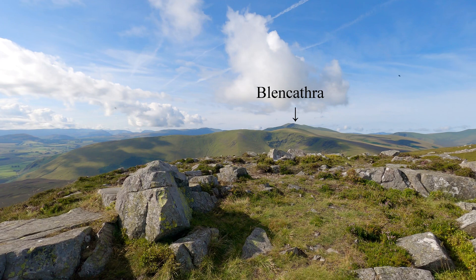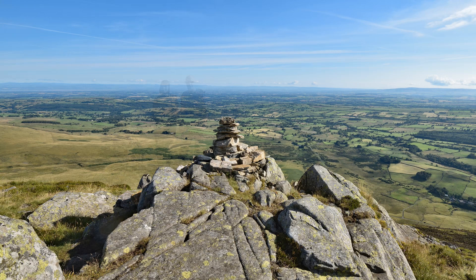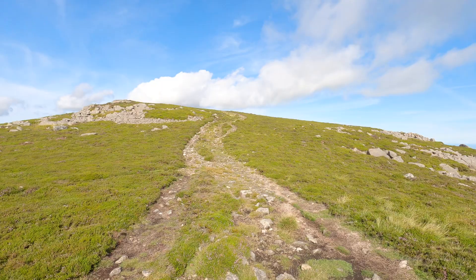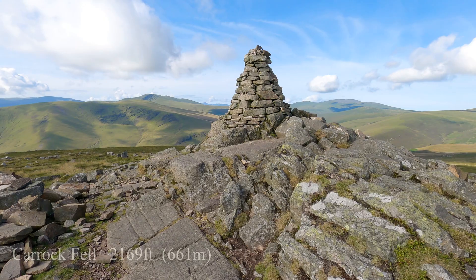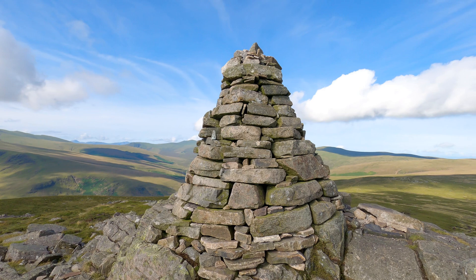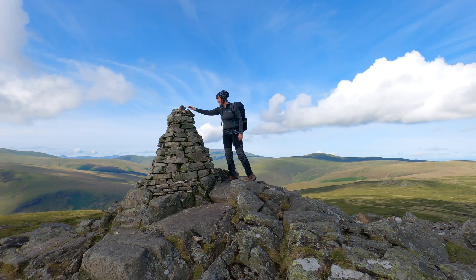Blencathra straight across here at the back there. So this is Carrock Fell — it's 661 metres or thereabouts. Fantastic views. Impressive cairn as well.